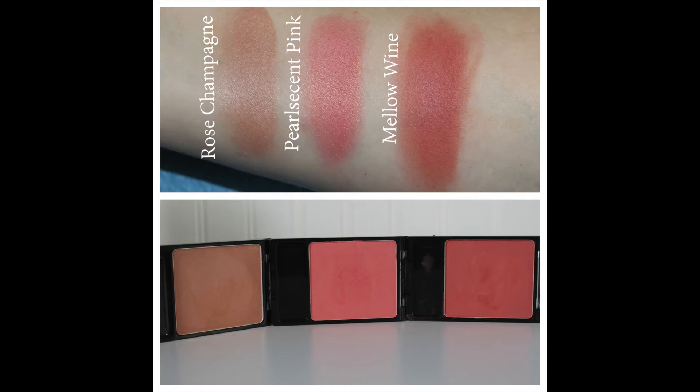The first product I'm going to talk about — I believe I've mentioned these a couple of times before, and they were featured in my monthly favorites video — these are the newly formulated blushes from Wet n Wild. There are three shades currently out, and I did swatch them for you. I have Mellow Wine on my cheeks right now. It's one of my favorites.